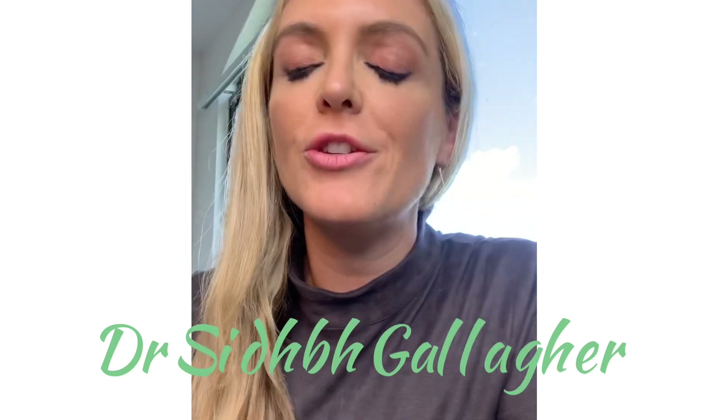Hello, my name is Syve Gallagher. I am a plastic and reconstructive surgeon with a special interest in gender affirmation surgery, particularly female to male or non-binary top surgery. Our technique that we use here, my technique, is masculoplasty.